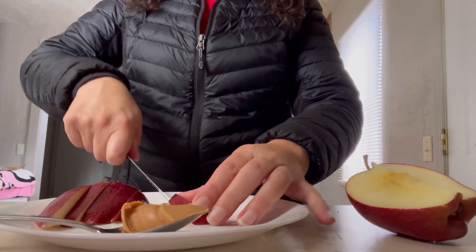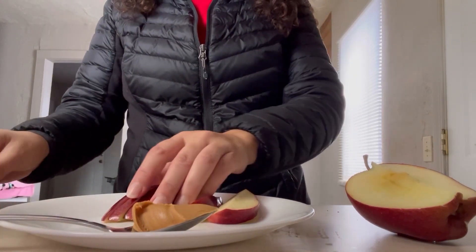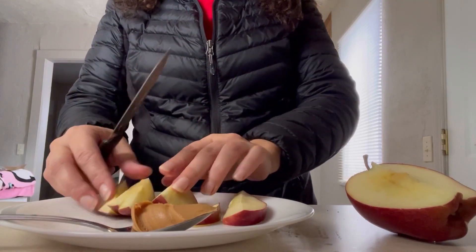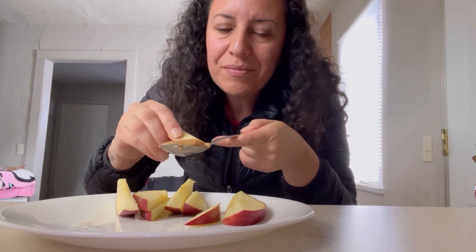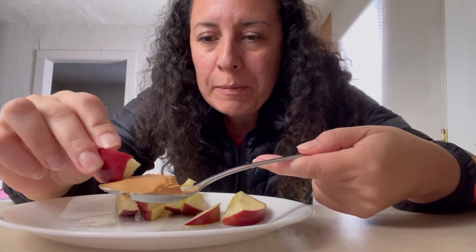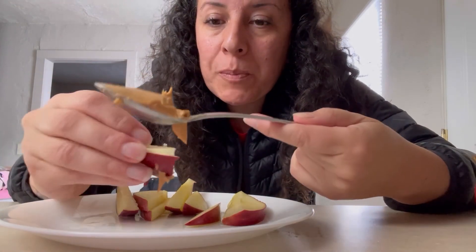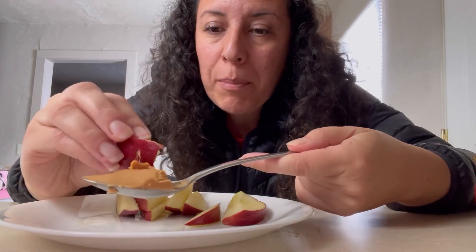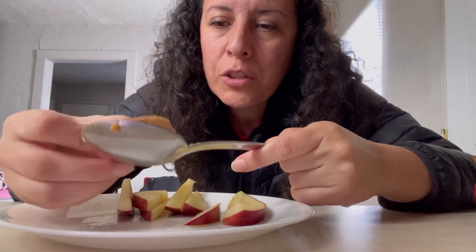This is a nice little snack. If you guys have never had peanut butter with apples, you need to try it — it's like sweet and nutty.